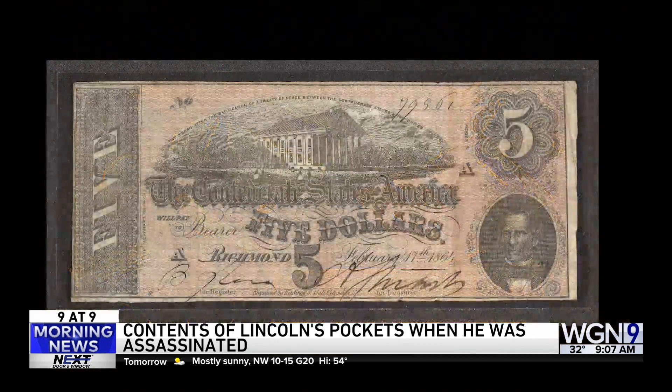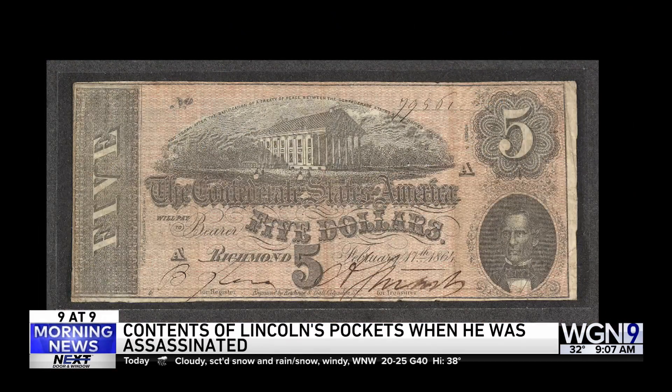So why the heck was Lincoln carrying confederate currency? Well, Lincoln had just visited the fallen confederate capital of Richmond a few weeks earlier, so he probably kept the money as a souvenir. And of course, it is Lincoln's face now on our $5 bill.